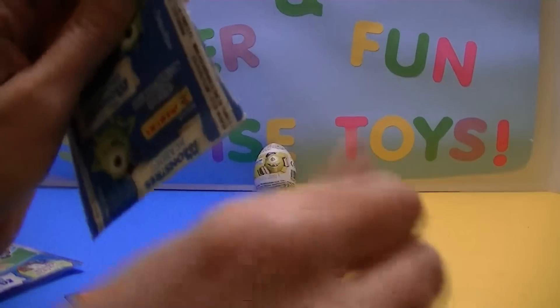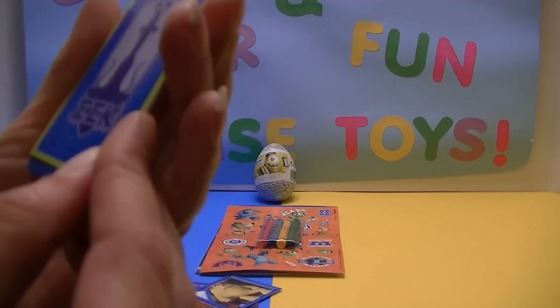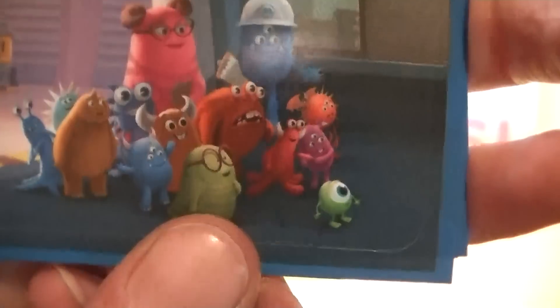We'll open this sticker pack. Mike and Randall — the purple kind of bad guy. I don't think he wants to be bad, it's just how he ended up. Look at that — that's one of the fraternity symbols, and I can't remember which one. Another one we don't have, and another one we don't have. We're getting some good ones. It's Squishy's mom — I can't think of her name. And a little Mike standing in a doorway. That's all our stickers.